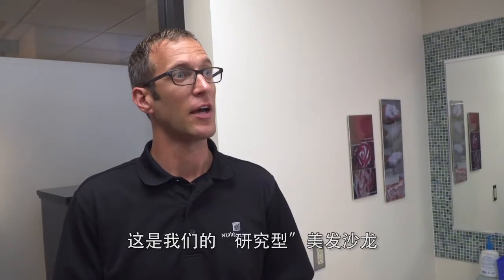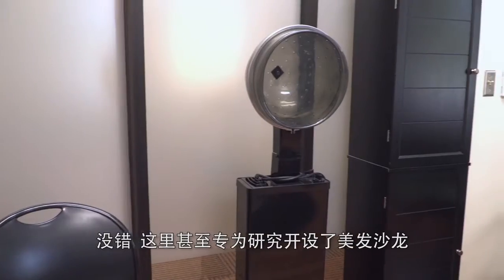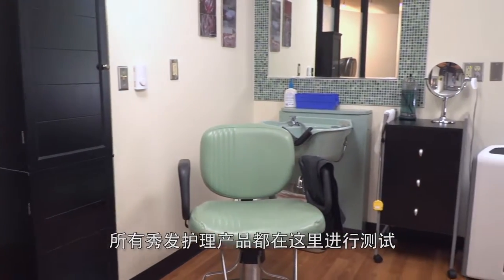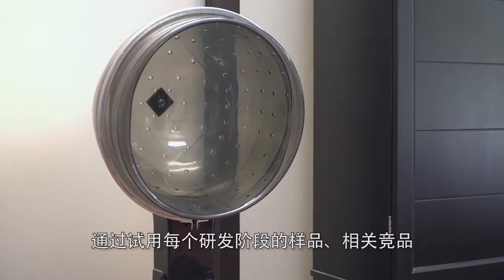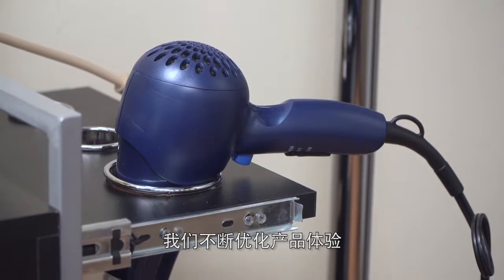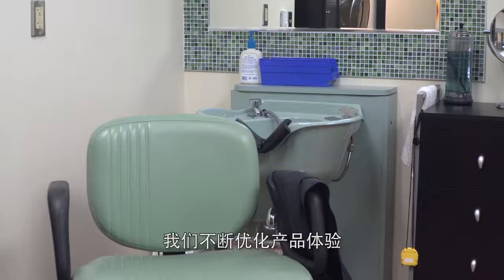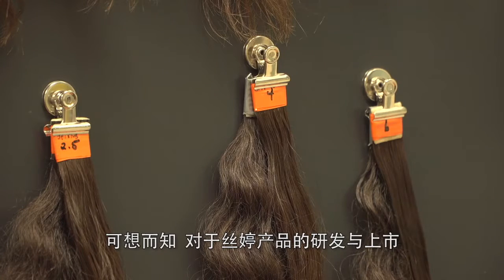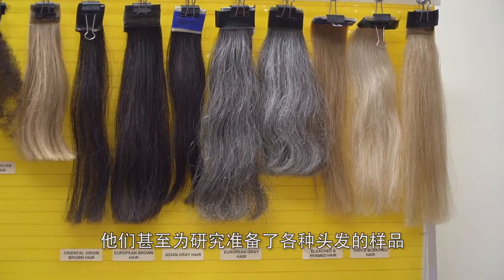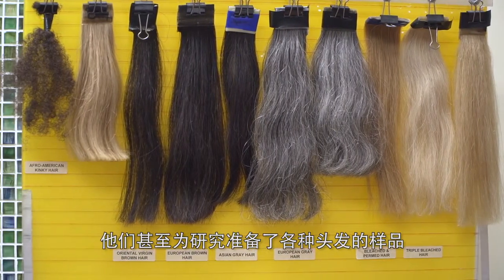So Brad, talk to us about this locale — this is something a lot of folks may not know that Amway has. Where are we now? So we're in our research salon. That's right, they even have a working hair salon. We do all of our hair care testing in here. This is really focused on the sensory experience with our hair care products. We're looking at prototypes, competitive products, all the way through the finished product. The salon is vital in the development and release of products like the Satinique line, even featuring human hair samples they use for research.